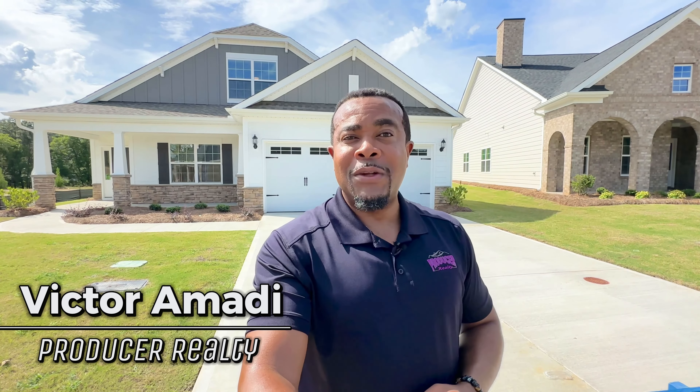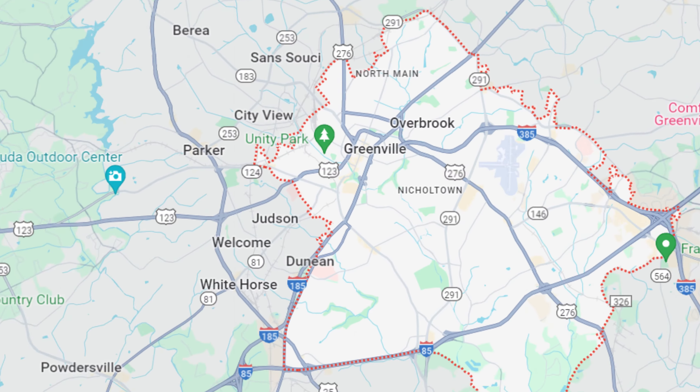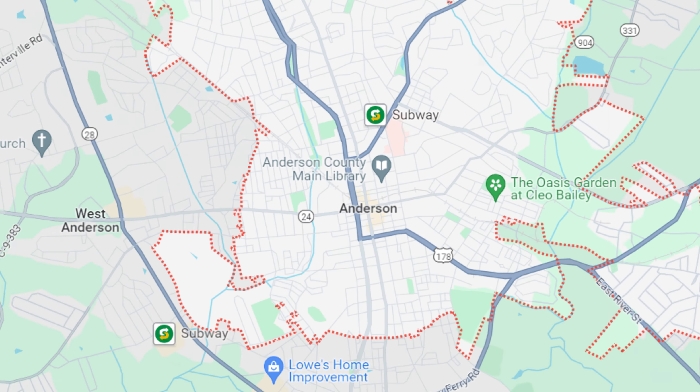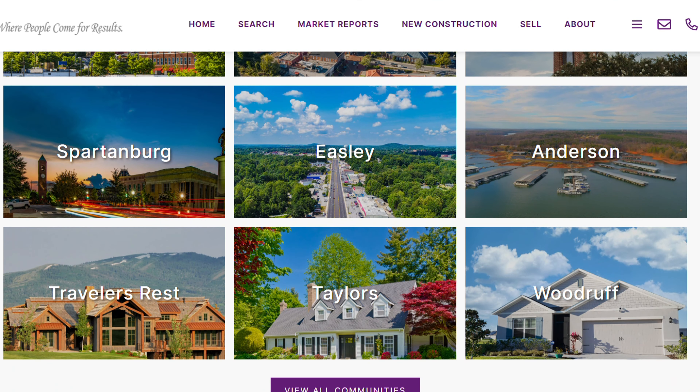It's Victor Amati here with Producer Realty. My team and I help people buy and sell residential real estate right here in the greater Greenville upstate South Carolina area, and that includes Greenville County, Spartanburg County, Anderson County, Lawrence County, Oconee County, Pickens County, and all the cities and towns in between.